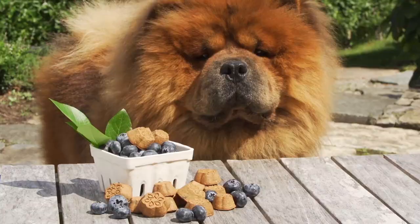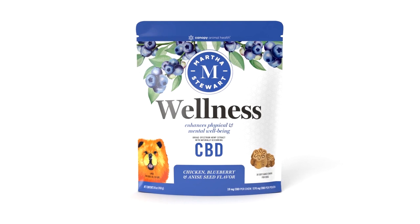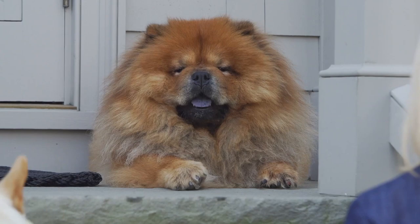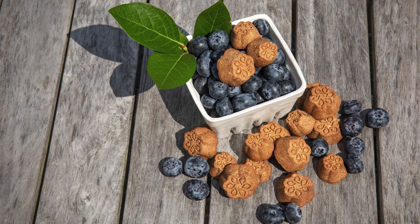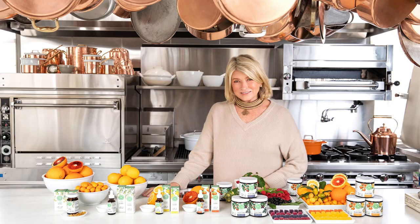Specially formulated by Martha Stewart and in collaboration with Canopy Growth Corporation, the new CBD portfolio features flavors and ingredients inspired by Martha's own kitchen. The premium product line includes natural gourmet-flavored CBD wellness gummies, soft gels and oil drops for humans, and soft-baked chews and oil drops for pets, which are all available on marthastewartcbd.com. These premium products are pure, safe, and great tasting, making it easy to incorporate into your, or your furry friends', daily wellness routine.